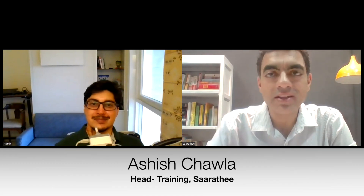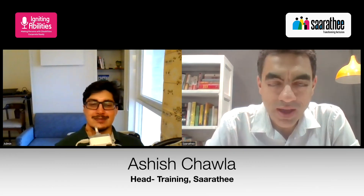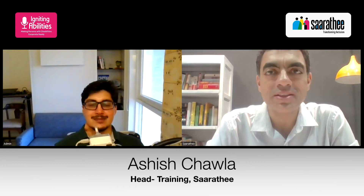Hi everyone. This is yet another Igniting Abilities workshop. Today we have Ishaan Lehta with us, where we would be basically digging deep into a day how Ishaan really spends and the assistive technology that he uses. The whole idea of these sessions is to bring forth to you all the assistive technologies that are there and how people are using it, so that you could learn from this and make your life a little better as well. So great to have you, Ishaan.